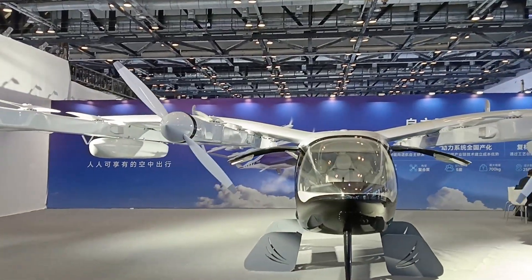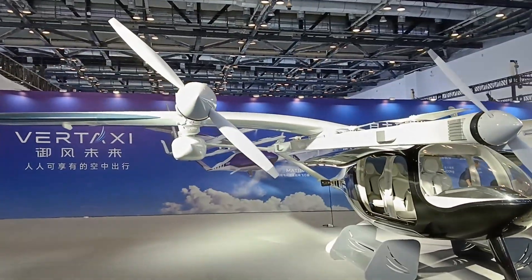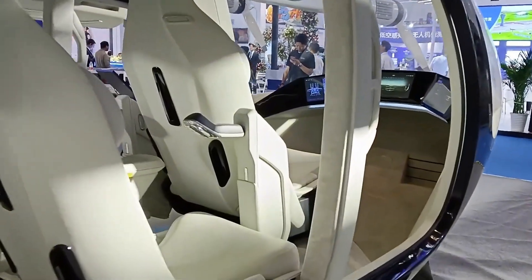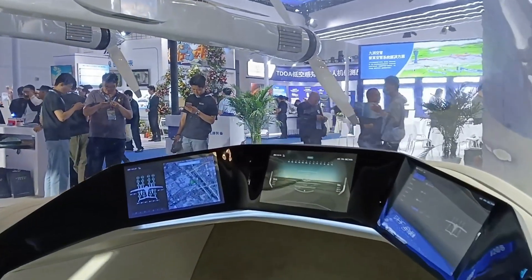Welcome to my product sourcing and e-commerce moments in China. Today I bring to you the Matrix One Vertex prototype from the International Smart Civil Aviation Expo in Beijing, China.